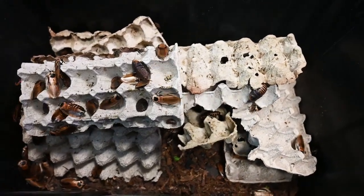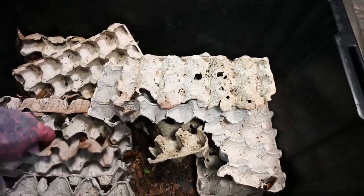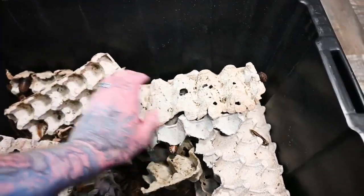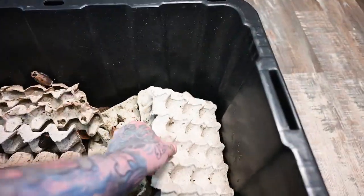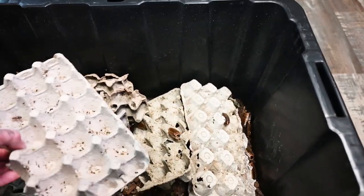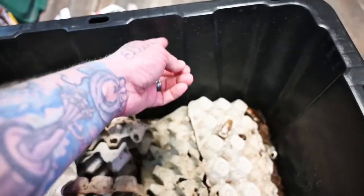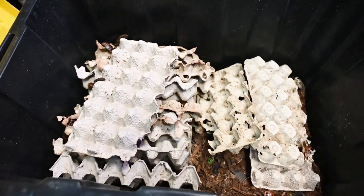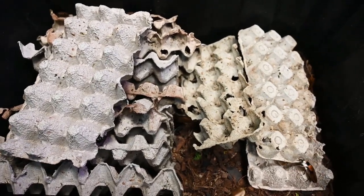One of the nicest features about this particular roach is it cannot climb smooth surfaces. I could literally leave this wide open and they would not be able to escape — unless a piece of egg carton was raised right up to the top, but otherwise they're the ultimate cockroach for doing this. With most other cockroach species you'd have to put sticky tape or a Vaseline layer and maintain it constantly. This species cannot climb a flat surface, so they are ideal for this type of situation.